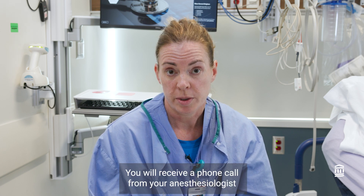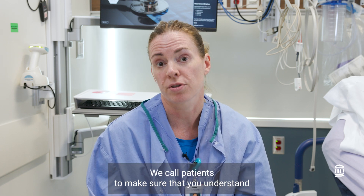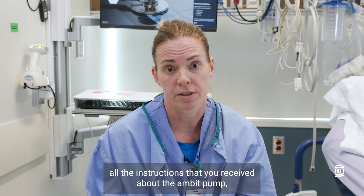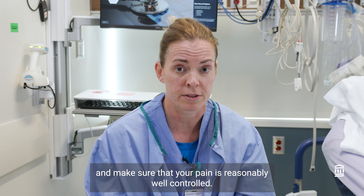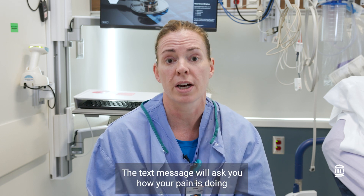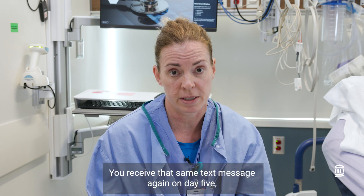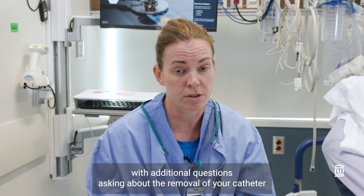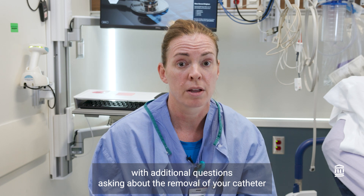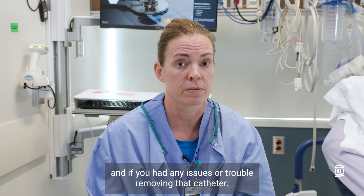You will receive a phone call from your anesthesiologist on the day after surgery. We call to make sure you understand all the instructions about the Ambit pump and that your pain is reasonably well controlled. You will also receive a text message from us on post-operative day two asking how your pain is doing and how many pain pills you've taken. You'll receive that same text message again on day five with additional questions about the removal of your catheter and any issues you had removing it.